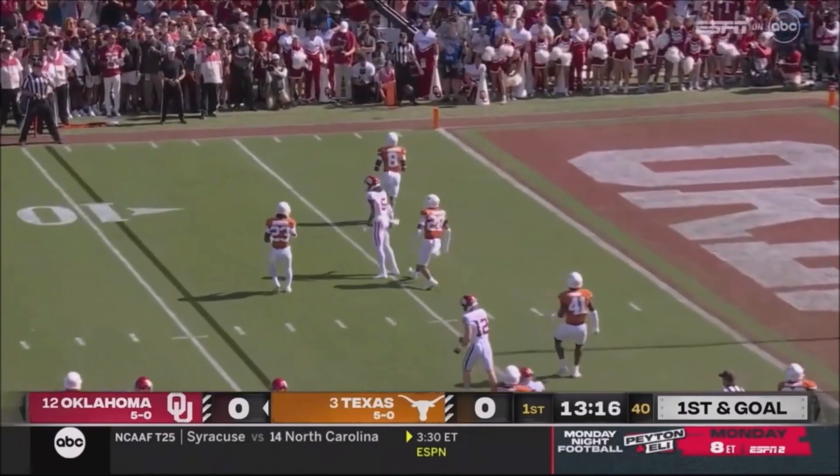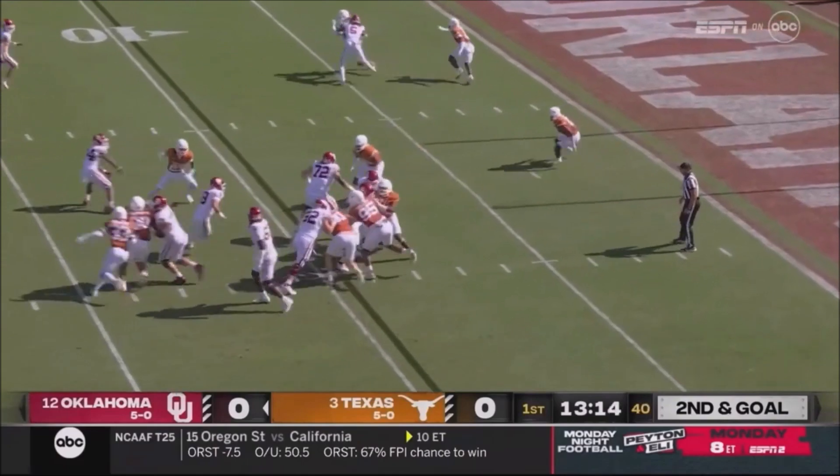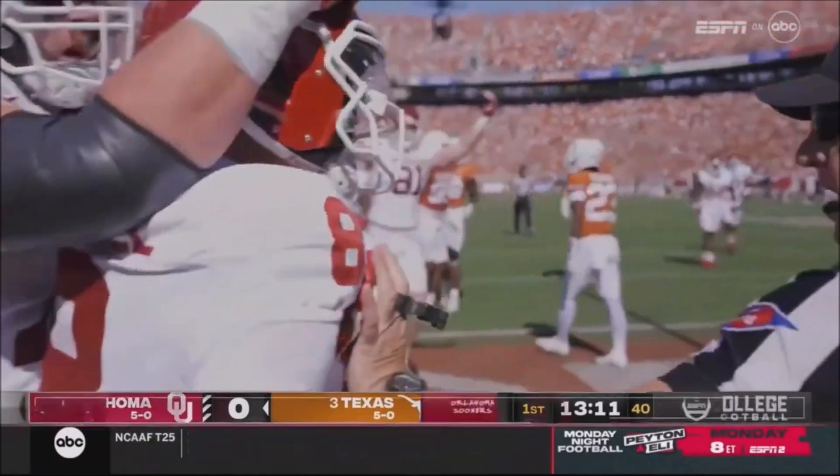Gabriel, who can run it, takes off. Long throw — but he'll apply pressure, that ball gets out quick. Gabriel takes off, dives up the middle and scores! Sooners draw first blood, quickly.